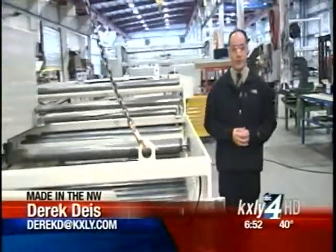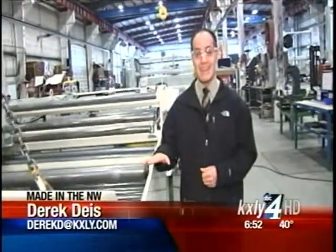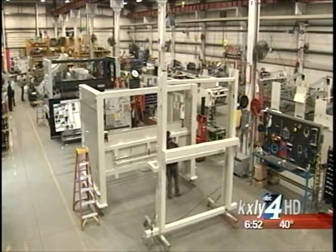Alliance is truly a worldwide leader. They have machines operating in 61 different countries, and just this fall they reached a major milestone, placing their 10,000th machine in service. It was a very big milestone for Alliance.